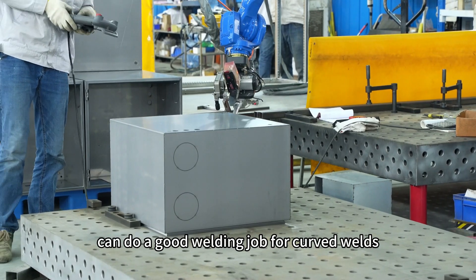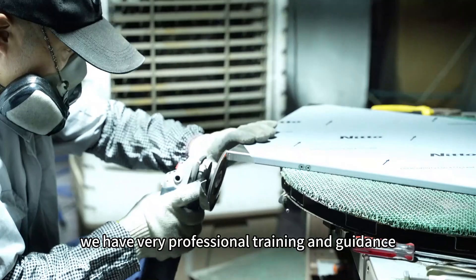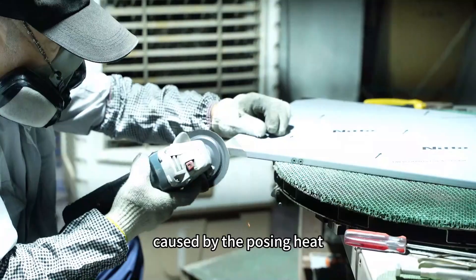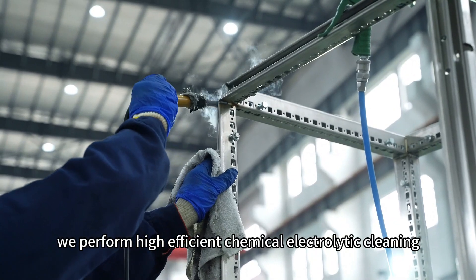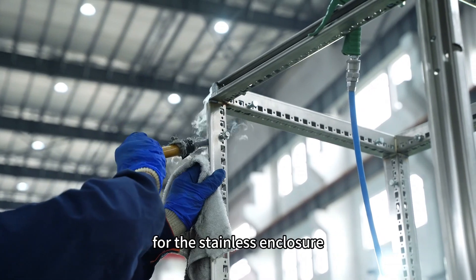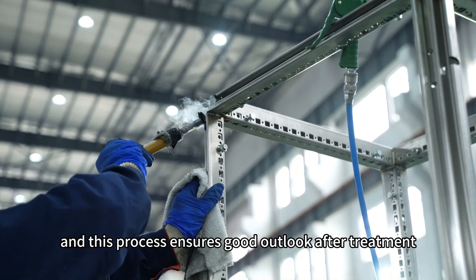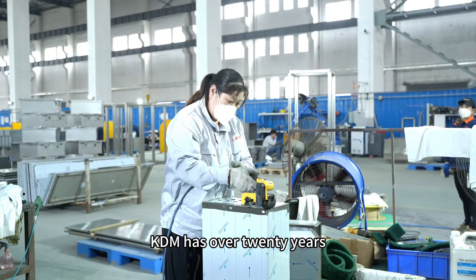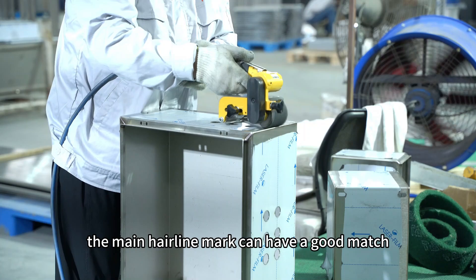Equipped with a welding seam tracker, the robot can do a good welding job even on curved welds. This is the polishing process for the enclosures — we have professional training and guidance for polishing workers, resulting in little distortion. This is the weld seam cleaning process using high-efficiency chemical electrochemical cleaning, ensuring good surface appearance and rust-free threaded areas for many years. We have over 20 years of wire drawing experience.